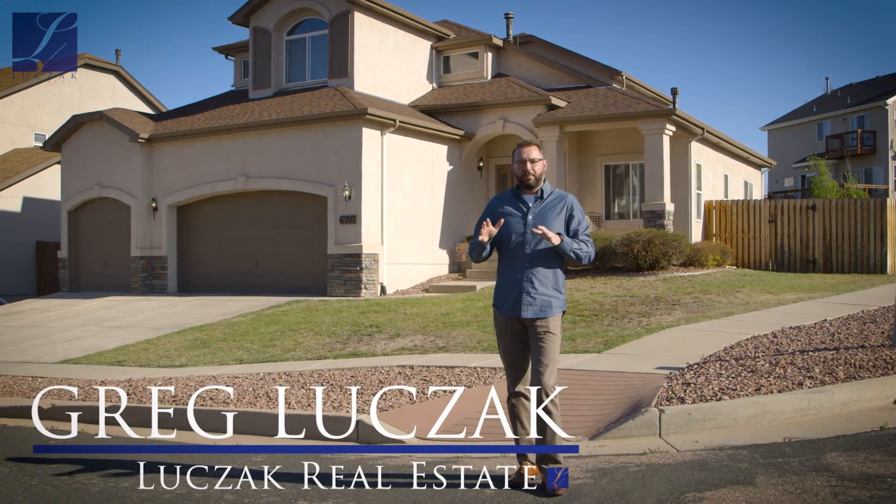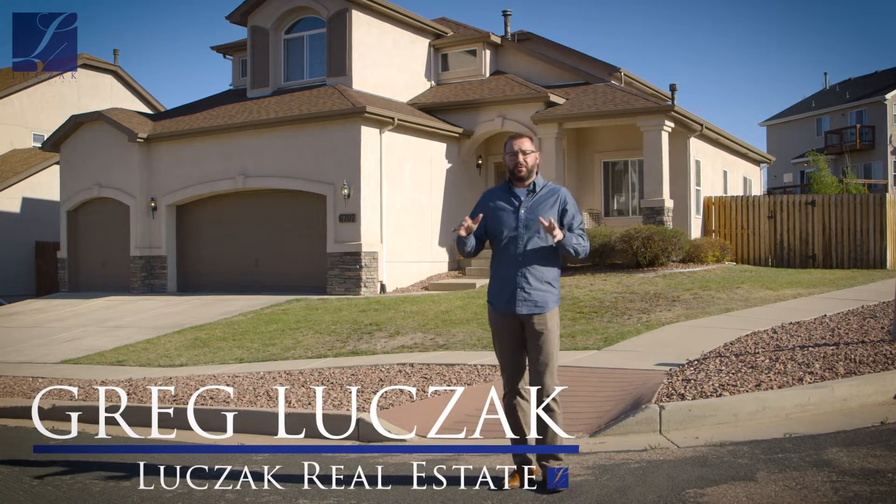Hi everybody, Greg Luchak with the Luchak Group at Coldwell Banker Residential Brokerage, bringing you an awesome new home listing tour.